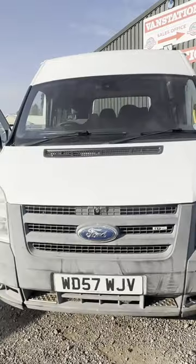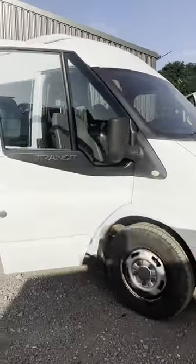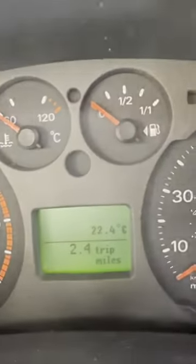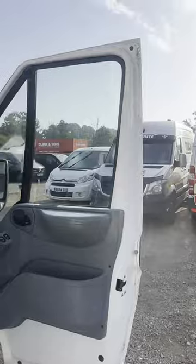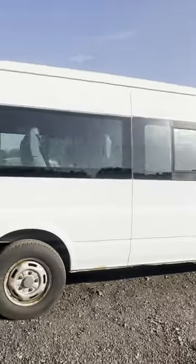2008 Ford Transit 13-seater minibus, white body, mileage 95,598, engine 2402cc, 5-speed manual transmission. Starts perfect, runs perfect, gearbox, drivetrain, and transmission all perfect, pulling in every gear. Bodywork is in average condition.